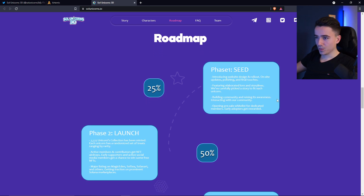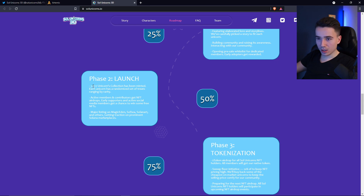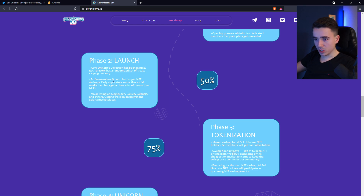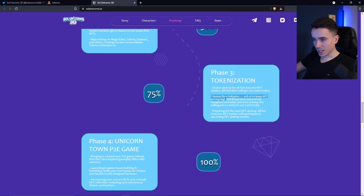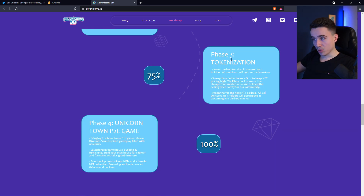Now let's take a quick look at the roadmap. First is the seed phase, in which the website gets introduced, the storyline gets established, and the community gets built. Next is phase 2, the launch — which we are in right now — where the 7777 unique unicorns get generated, active community members get free NFTs airdropped, and the project gets listed on major marketplaces like Magic Eden, Solana Art, and Soulsea. Phase 3 is the tokenization, where all Solunicorn holders get their native token airdropped. The second part of tokenization is the sweep floor initiative, meaning the Solunicorns will sweep the floor to keep it clean and raise the price. The last part of phase 3 is preparing an NFT airdrop to reward the community.